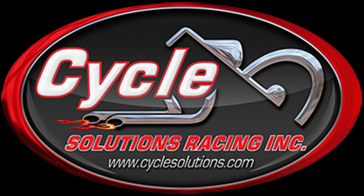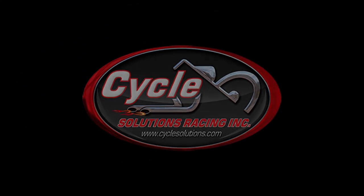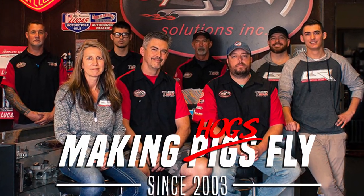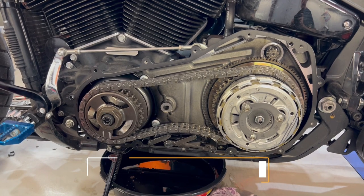Cycle Solutions is your one-stop shop for upgrades and service. Cycle Solutions, Fort Myers, and CycleSolutions.com. Taking your bike from the street to the strip. Thanks for tuning in to Cycle Solutions.